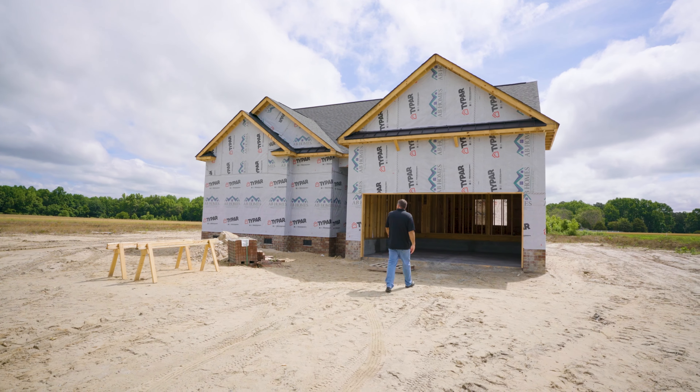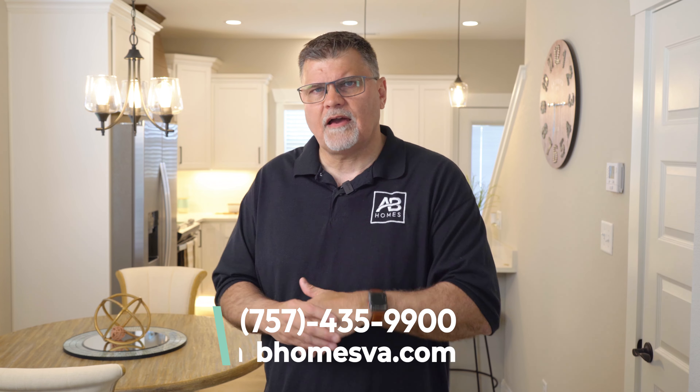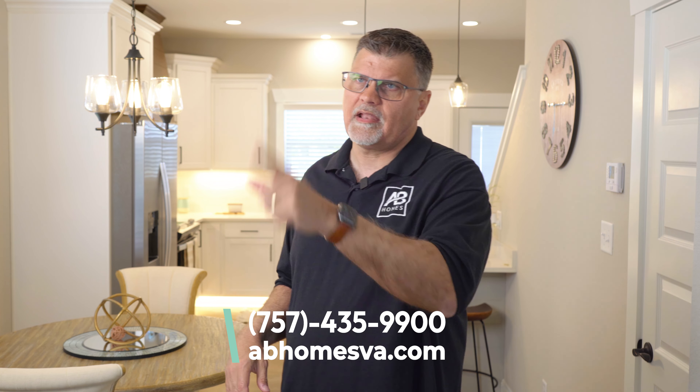So if you're thinking about a custom home and you're thinking about rural construction, Ivor might make the top of your list. Why don't you give us a call? Let's talk about it. We build in a lot of different cities, counties, and towns — I'm sure we can find one that's right for you. 757-435-9900, or you can find us on the web at abhomesva.com. Love to hear from you.